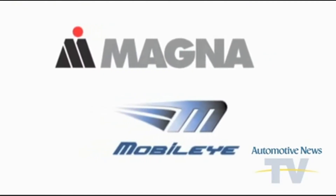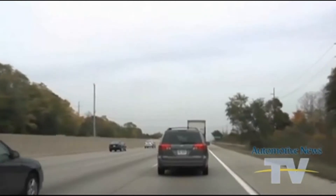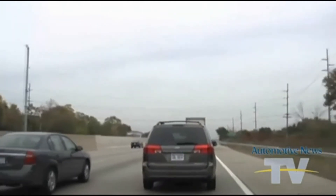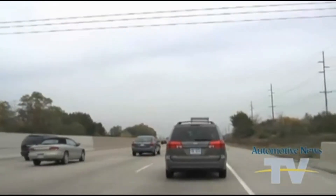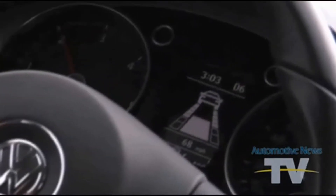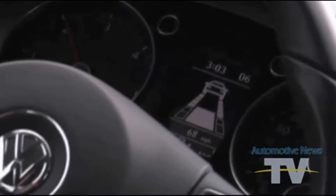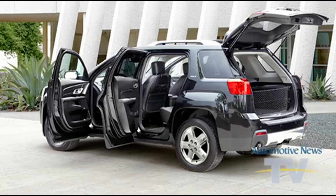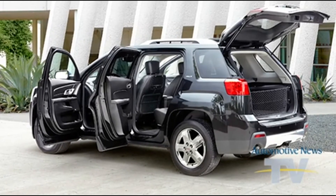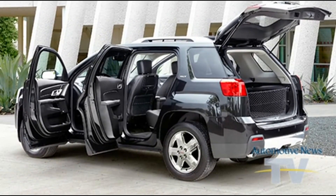Magna and partner Mobileye are developing a tool that uses a single forward-looking video camera to provide forward collision and lane departure warnings. The system, which includes audio and visual alerts, is an option on the 2012 Chevy Equinox and GMC Terrain in North America. Here's Magna's Chris Van Dan Elsen.